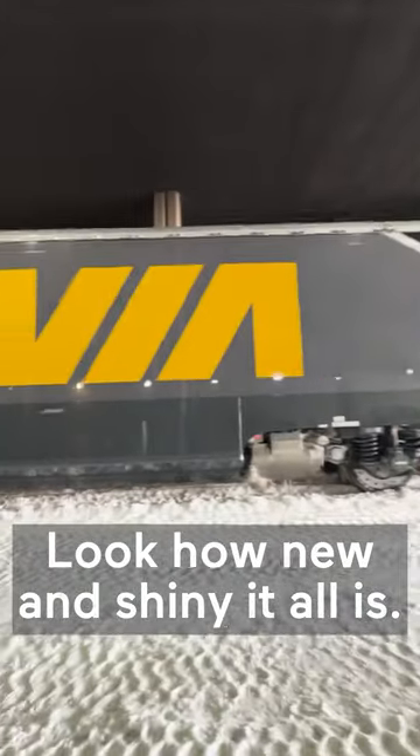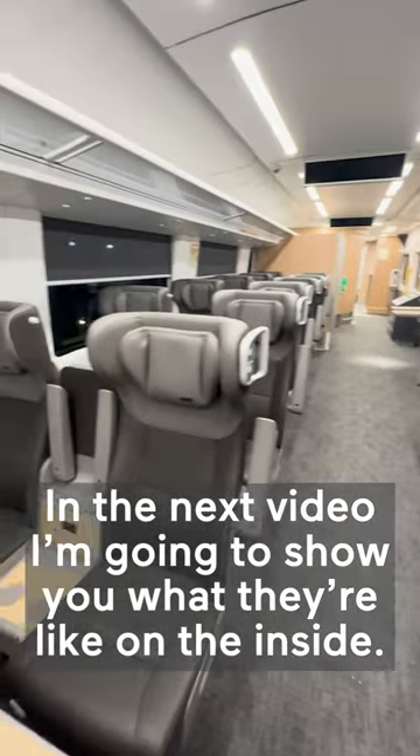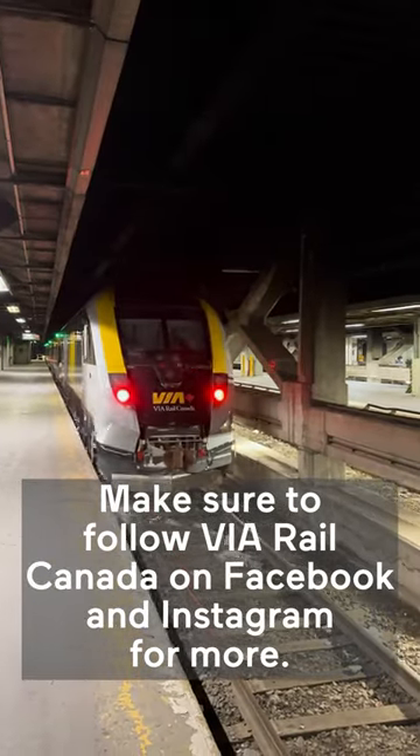Oh, look how new and shiny it all is. In the next video, I'm going to show you what they're like on the inside. Make sure to follow Via Rail Canada on Facebook and Instagram for more.